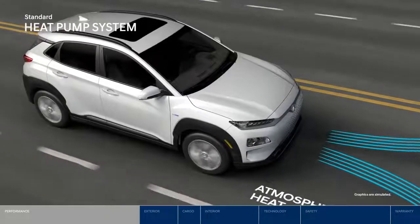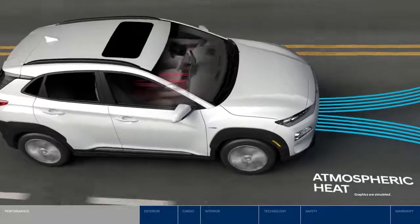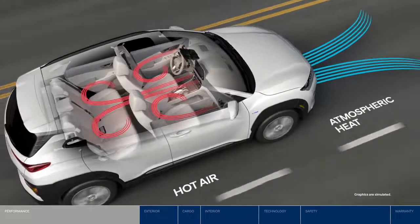Second, a standard heat pump system helps improve HVAC efficiency. This reduces power demands to heat the cabin and lessens the effect cold weather has on overall vehicle range.